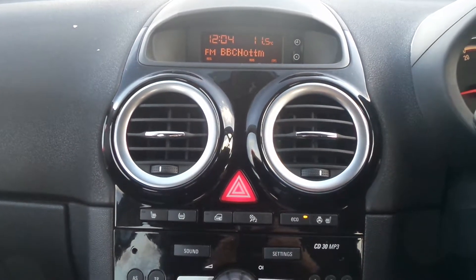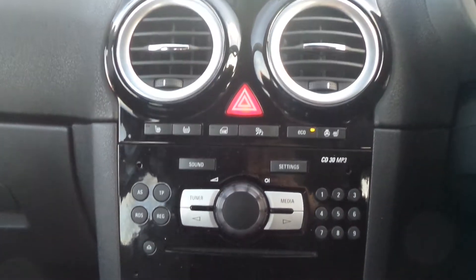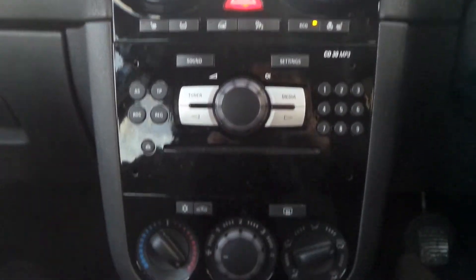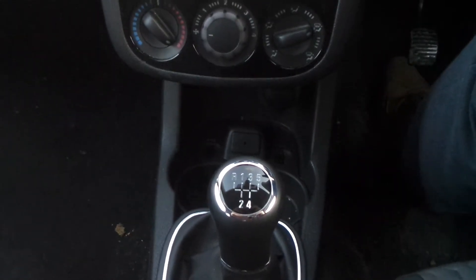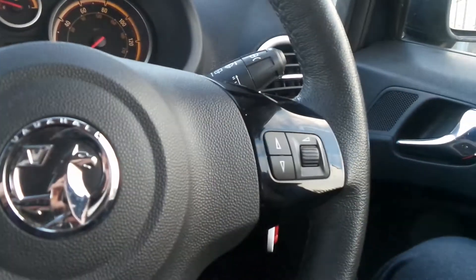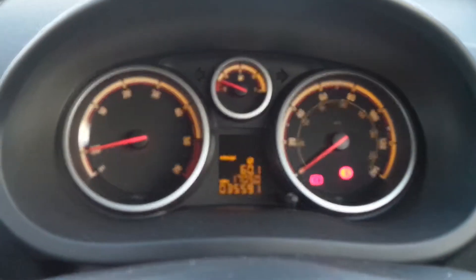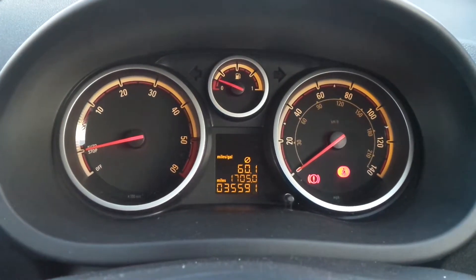Moving to the interior, it has heated front seats and a heated steering wheel. There's an AM and FM CD stereo with auxiliary input, as well as air conditioning and a 5 speed manual gearbox. There's a leather steering wheel with controls for the audio system, cruise control, and the current mileage is 35,591.